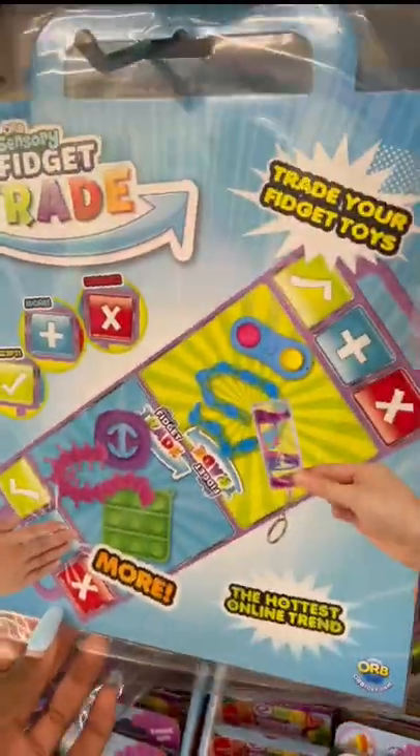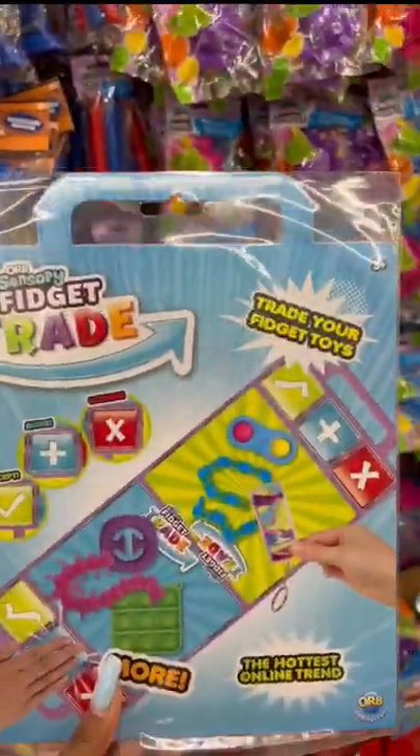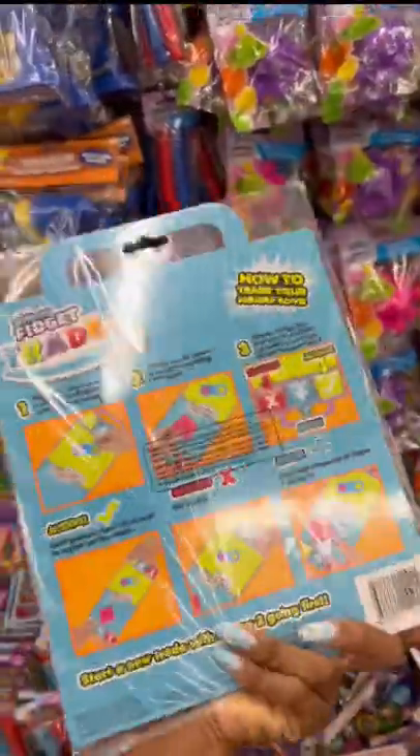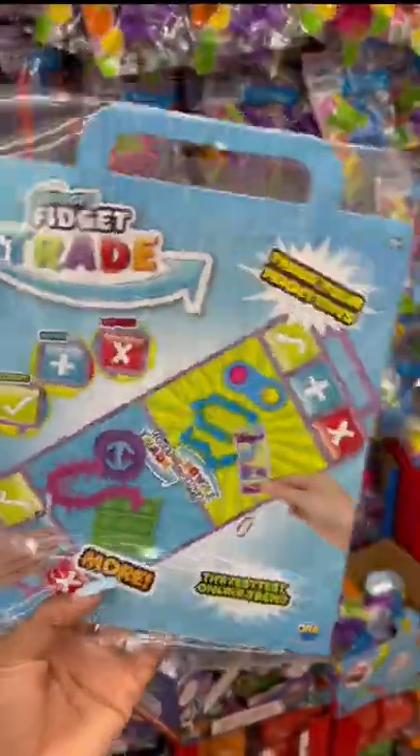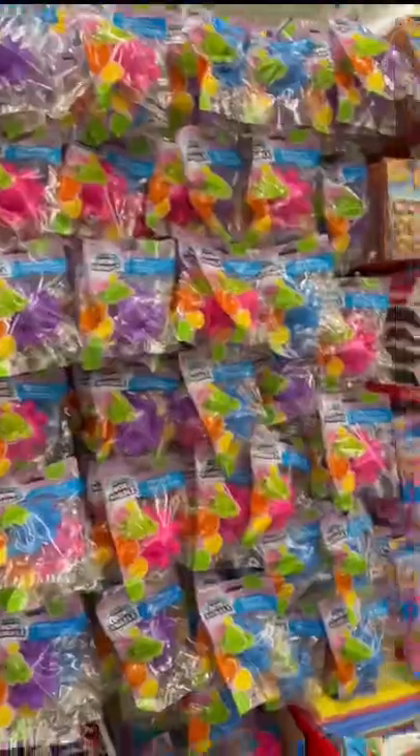I see the zippers, and this is new — they have a fidget board! Should we get this? It's the Orb Sensory Fidget Trade. It literally is a fidget board that you can use. That's so cool, Peaches, should we get this? This is crazy — you can literally trade all your Dollar Tree fidgets on this board.